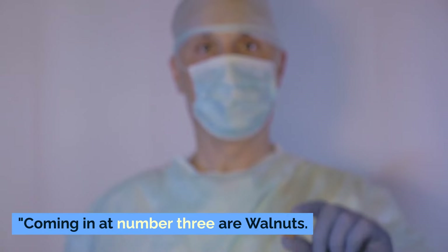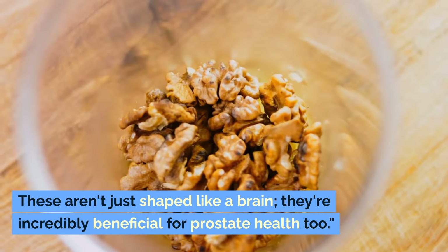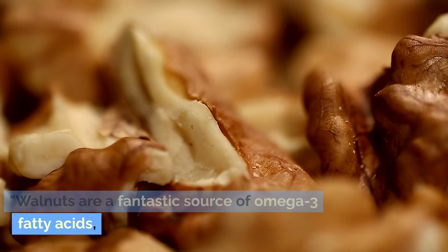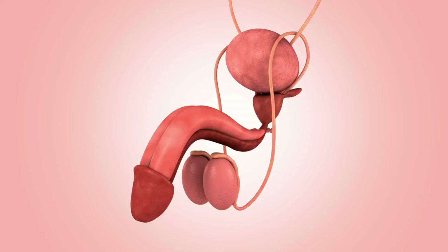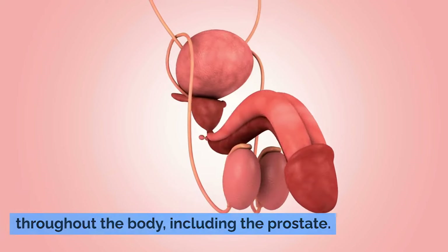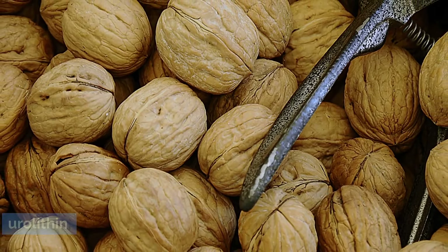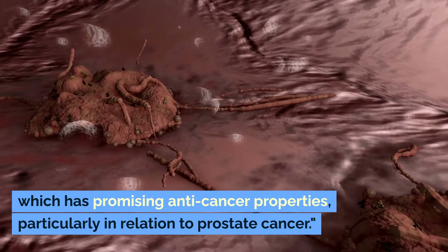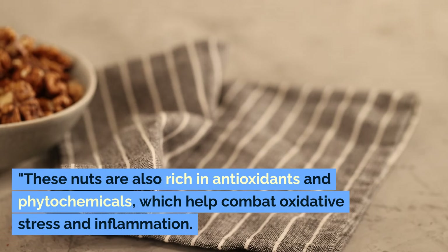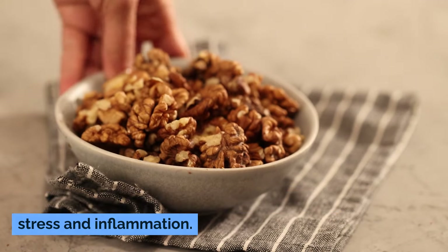Coming in at number three are walnuts. These aren't just shaped like a brain — they're incredibly beneficial for prostate health too. Walnuts are a fantastic source of omega-3 fatty acids, which are essential for reducing inflammation throughout the body, including the prostate. They also contain a unique compound called urolithin, which has promising anti-cancer properties, particularly in relation to prostate cancer. These nuts are also rich in antioxidants and phytochemicals, which help combat oxidative stress and inflammation.